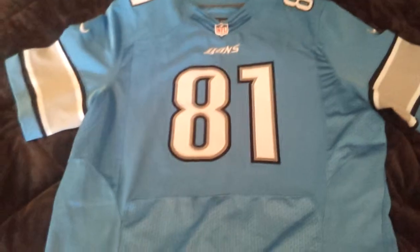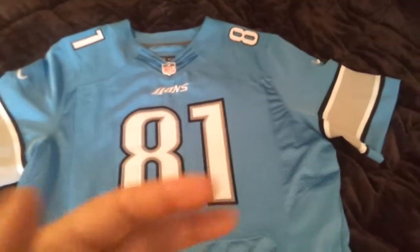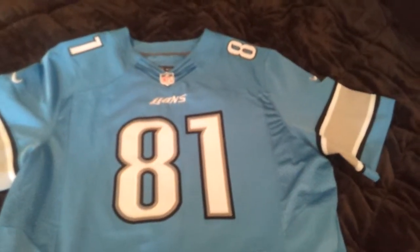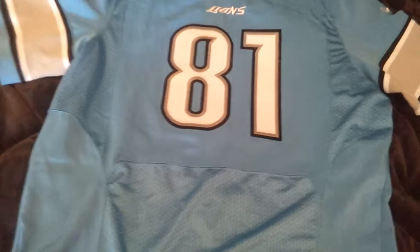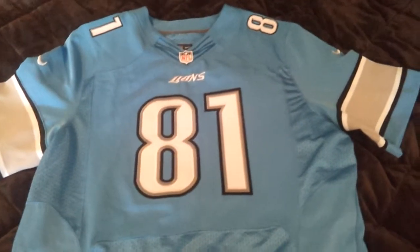No introduction needed. This is Megatron, number 81, Calvin Johnson from the Lions. He broke Jerry Rice's record this year for the most receiving yards ever by a wide receiver — he was the only receiver ever to break 2,000 yards in a season. This guy is just a straight animal, really the only good redeeming quality about the Lions at this point in time.